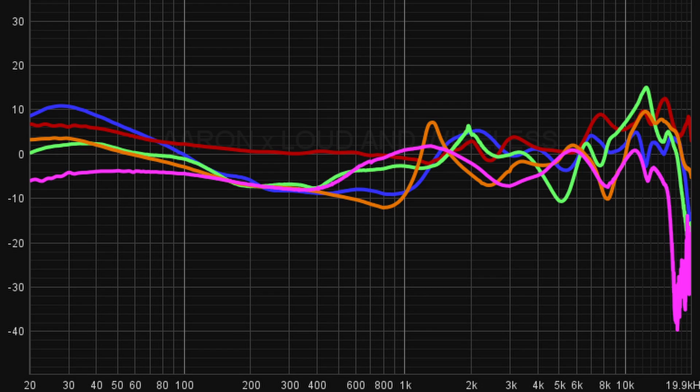Frequency response graphs and the easy way to read them. Frequency response curves can be useful for getting an idea of how your headphones sound, and that could help inform the way we equalize our headphones. But do note that while you can kind of get an impression of sound quality by looking at these charts, they will not entirely describe how your headphones sound.